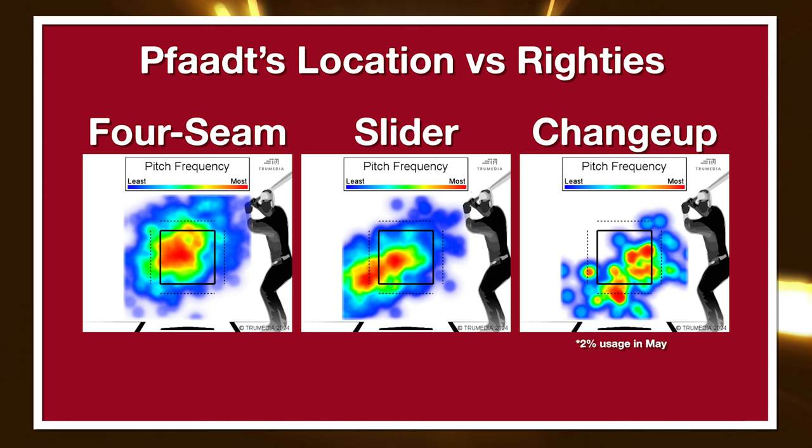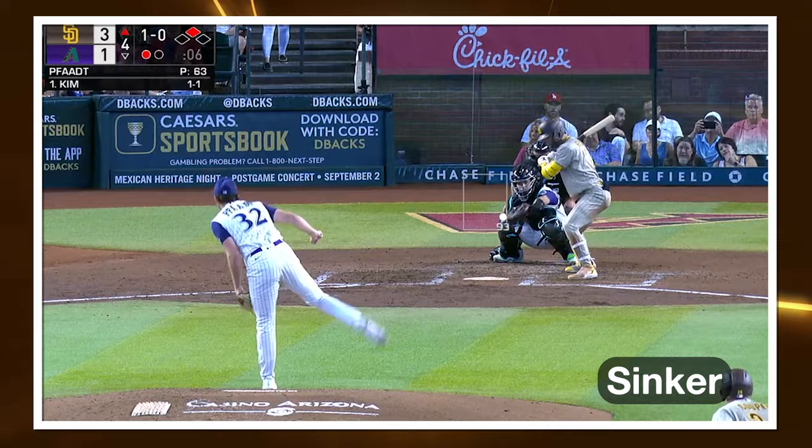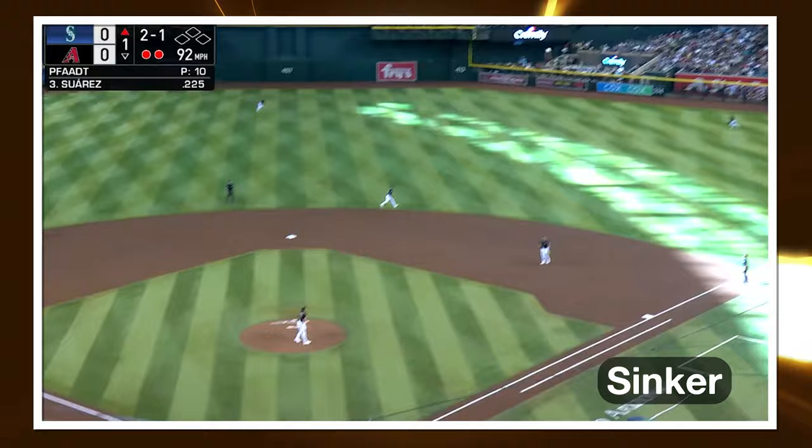Fought's sinker served two pretty clear purposes. First, it gave him something hard moving in on a right-handed hitter's hands. His four-seam and slider both sit on the outer third of the plate, and he didn't have much confidence in his changeup — so he was now pitching two different parts of the zone. A right-handed hitter's game plan against Fought had been simple: everything's away, wait for something that misses back into the zone. The sinker forced hitters to respect the inner third. Second, it let him get off throwing his four-seam almost 60% of the time when behind in the count — he mixed in the sinker about 20% of the time behind in the count to righties from August 1st onward, and he was about two times more likely to get a ground ball on that sinker.